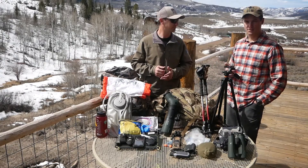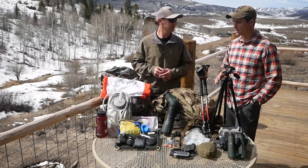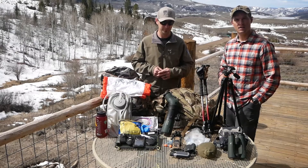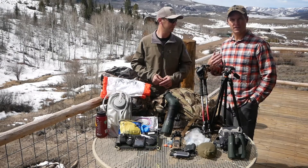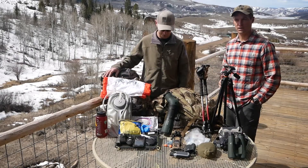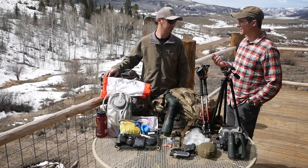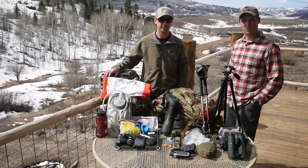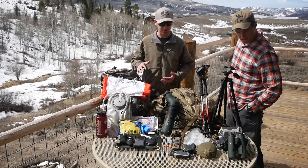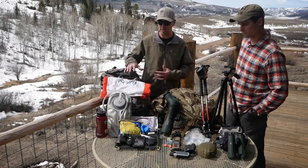For us these packs are super versatile, so if you're day hunting like we're going to be doing, these work great. A couple nights out — it's not a big deal with some of their smaller packs. The frame is kind of what did it for me — being able to throw a third of an elk or a whole quarter in here and pack it out really well with not too much adjustment. It rides super well.